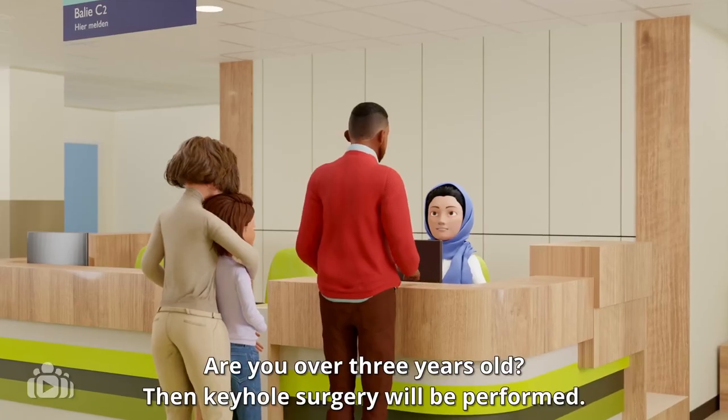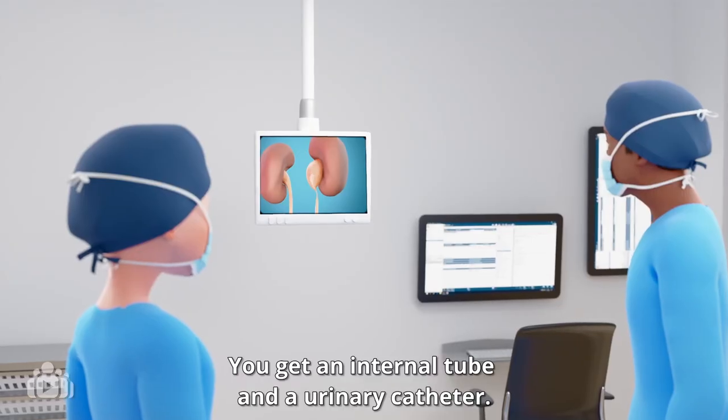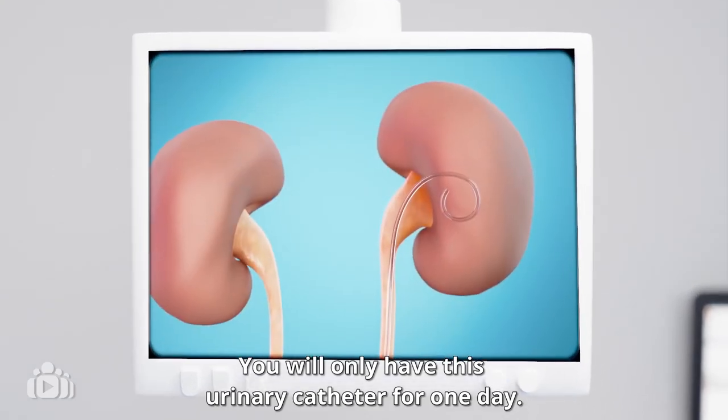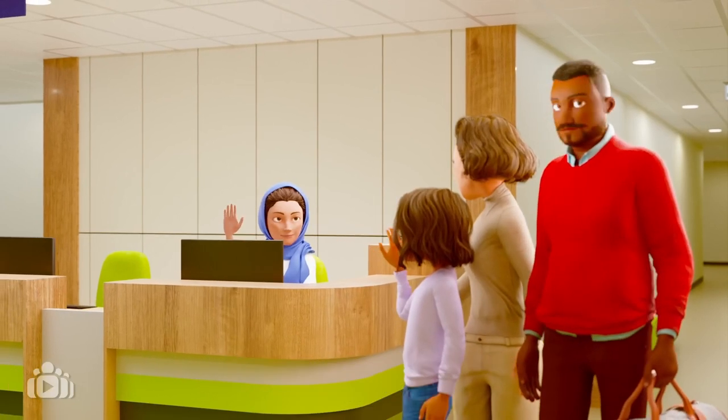Are you over three years old? Then keyhole surgery will be performed. You get an internal tube and a urinary catheter. You will only have this urinary catheter for one day. When you can pee normally, you can go home.